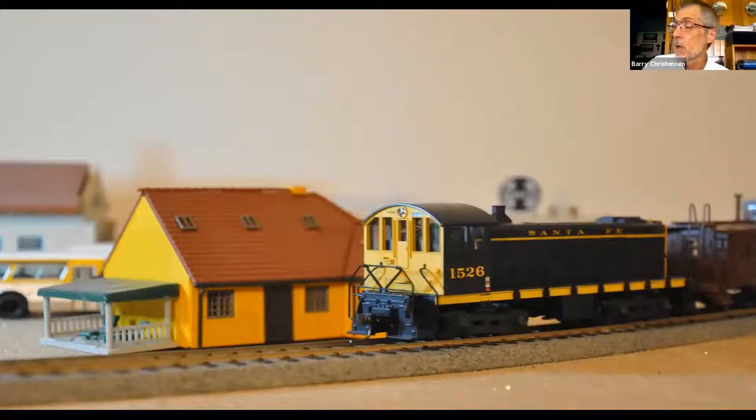This is an Alco S4 number 1526. This locomotive is months away from retirement thanks to all those CF7s coming out of Cleburne. It's idling while the crew of the Saddleback turn is at Norma's Smorgasbord, right across from the depot — very convenient. The Alco came from Atlas; it's an old one with DCC sound installed, and I'm impatiently waiting for the retooled version to come out later this year. The restaurant is actually a Heljan prototype kit of Hans Christian Andersen's birthplace in Denmark — a tip of the hat to my great grandfather's birthplace.